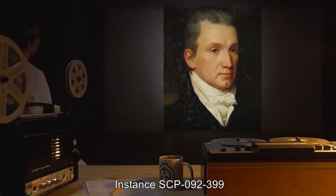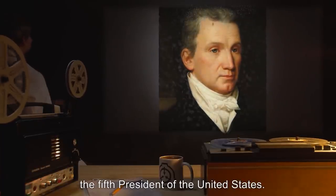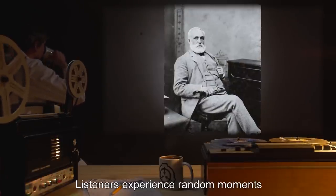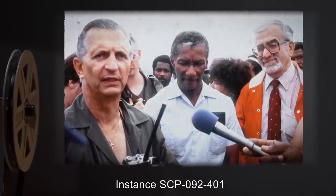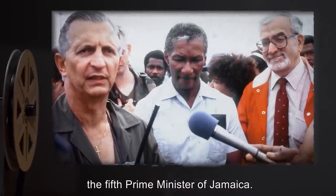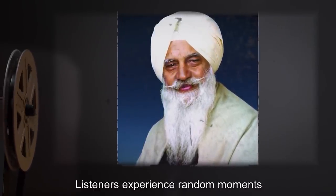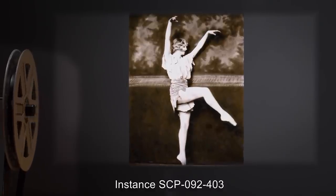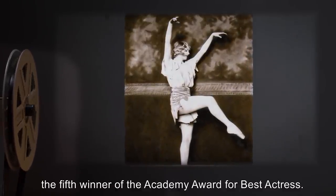Instance SCP-092-399: anomalous property — listeners experience random moments in the life of James Monroe, the fifth President of the United States. Instance SCP-092-400: anomalous property — listeners experience random moments in the life of Mackenzie Bowell, the fifth Prime Minister of Canada. Subsequent instances of SCP-092-400: listeners experience random moments in the lives of Edward Seaga, the fifth Prime Minister of Jamaica; Charan Singh, the fifth Prime Minister of India; and Helen Hayes, the fifth winner of the Academy Award for Best Actress.